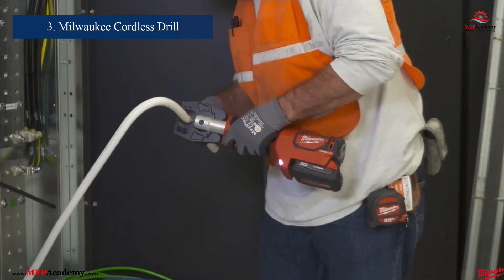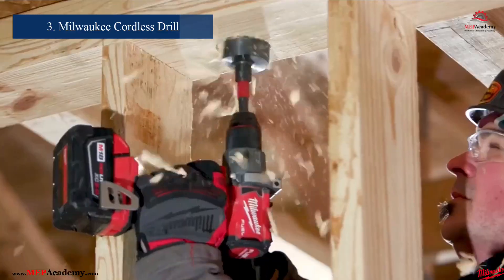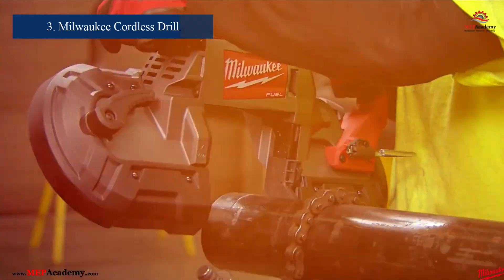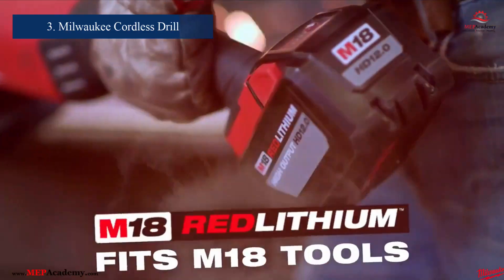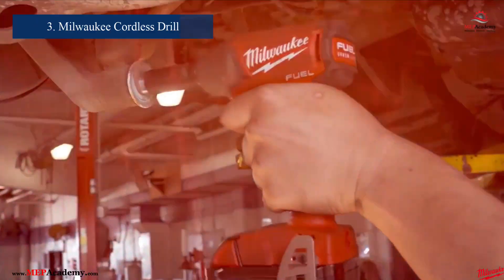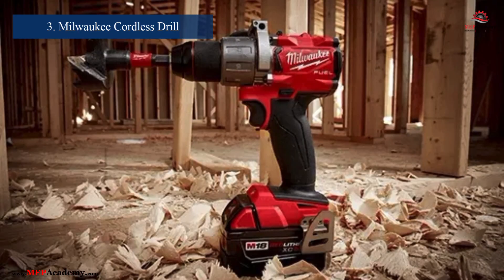Number 3: Milwaukee M18 Fuel Cordless Drill. For heavy-duty tasks, the Model 2804-20 from Milwaukee Tool is an outstanding choice. Offering 1,200 inch-pounds of torque in a compact design, this drill excels in tight spaces and demanding environments. Its cordless nature adds flexibility, making it an indispensable tool for both installation and maintenance jobs.